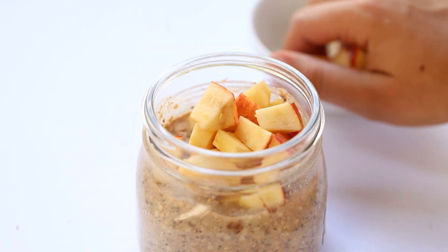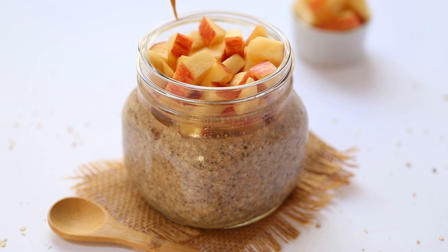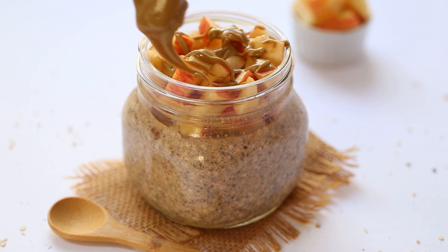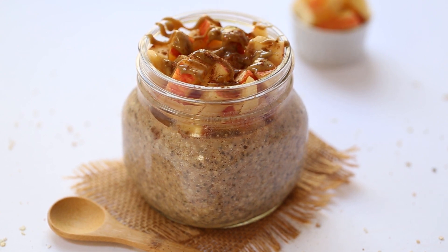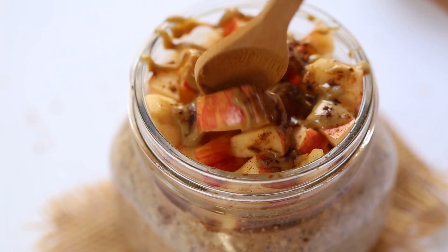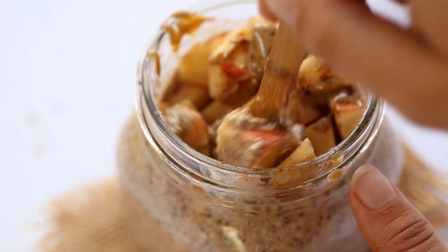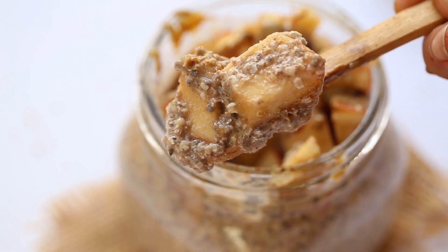Once it's set in the fridge overnight, if it's too thick you can stir in a little more almond milk or water. Top it with your apples, and I like to do a drizzle of peanut butter because I love the peanut butter and apple flavor combo. Sprinkle with a little extra cinnamon. It's perfect to take on the go — just stir in the apples when you're ready to enjoy. It has a thick, delicious porridge texture.